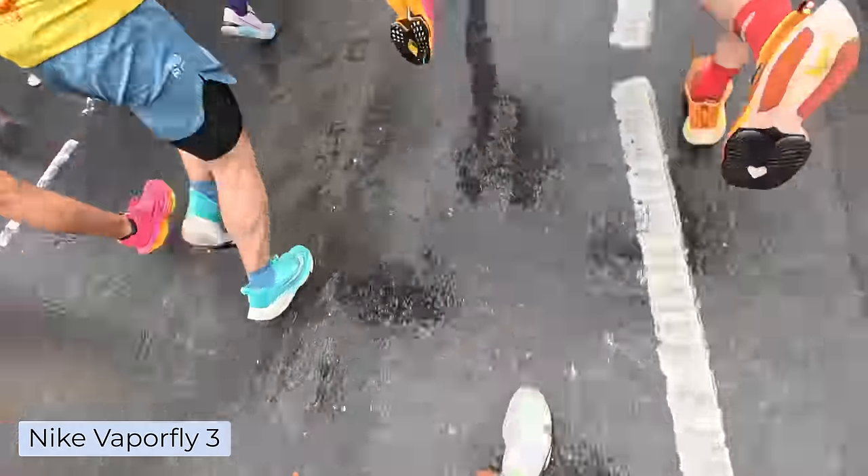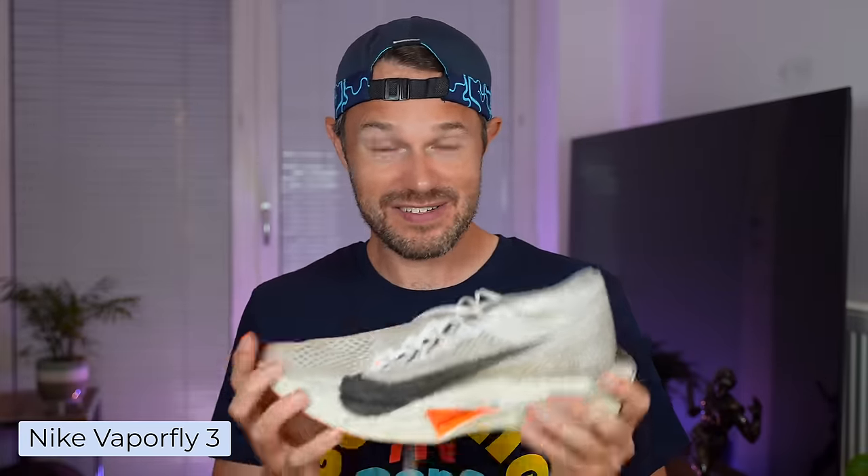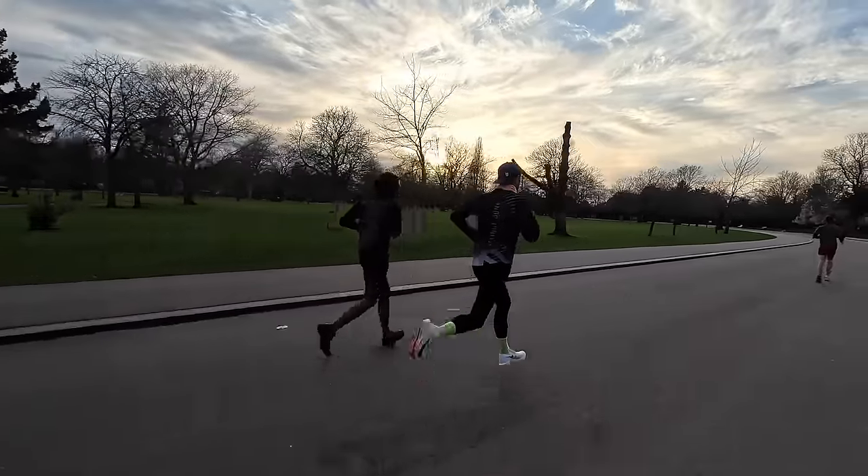My favourite race shoe when it gets a little bit damp is the Nike Vaporfly 3. The grip on the bottom is fantastic for a wintry wet weather shoe and it's just a very fast shoe. A lot of people ask me about Gore-Tex shoes — are they worth the extra cost? They're pretty good, but if you go through deep wet grass on trails or deep puddles, your feet are getting wet regardless. They're not like welly boots, but in light drizzle and a bit of rain they will definitely keep your feet drier than regular shoes.